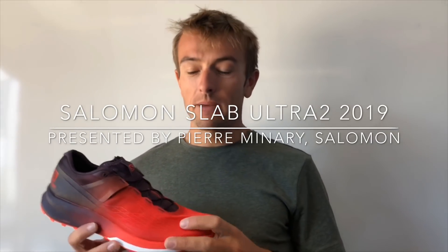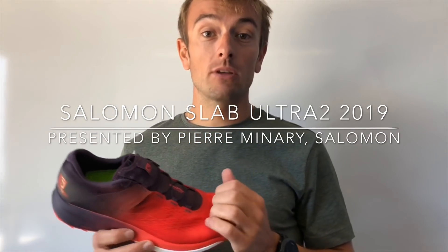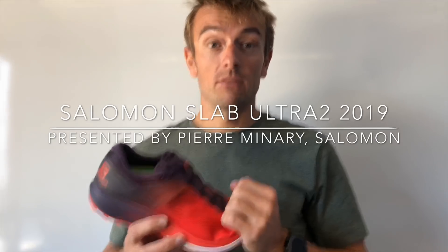Hello everybody. I'm happy to present the new SLAB Ultra 2, the new version of the SLAB Ultra that we have developed with Francois D'Haene.